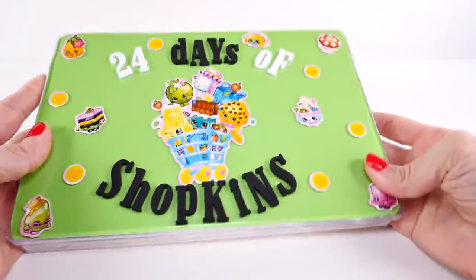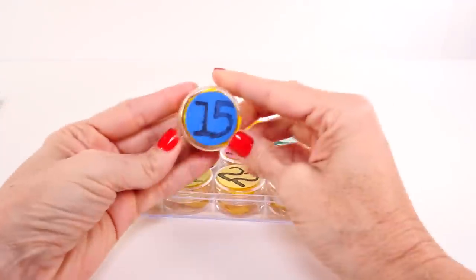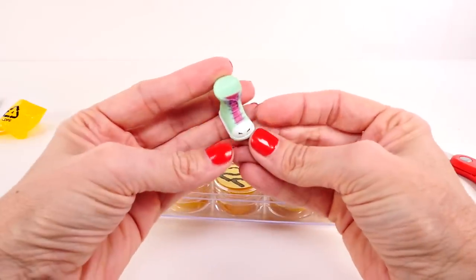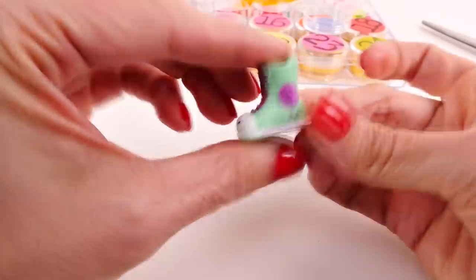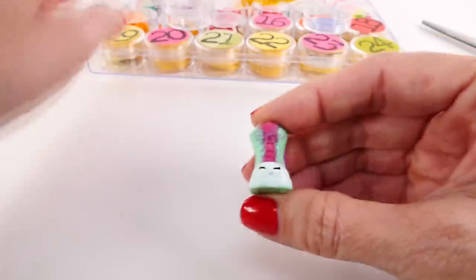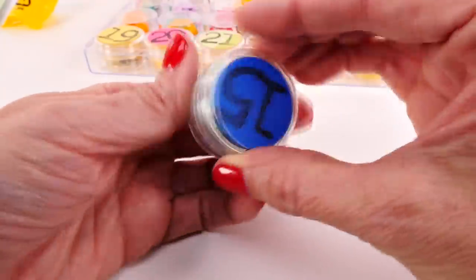Our last video of today — Shopkins! Oh, I should have known. It's Sneaky Sally, sneaking in at the very end of the video. Good job, Sneaky Sally! Okay guys, that is it for today's advent calendar video.